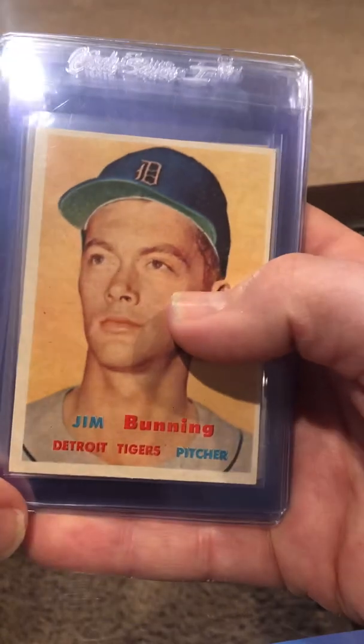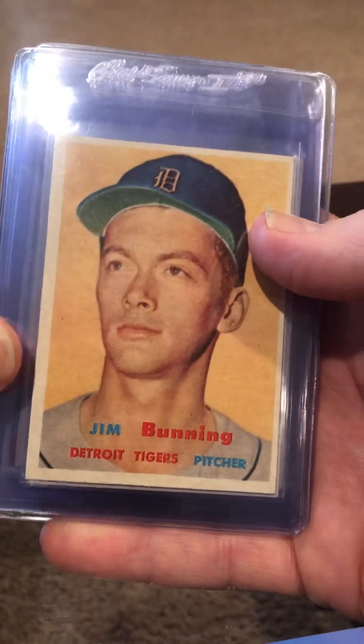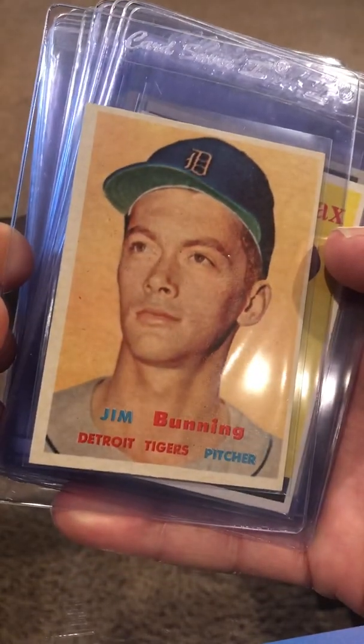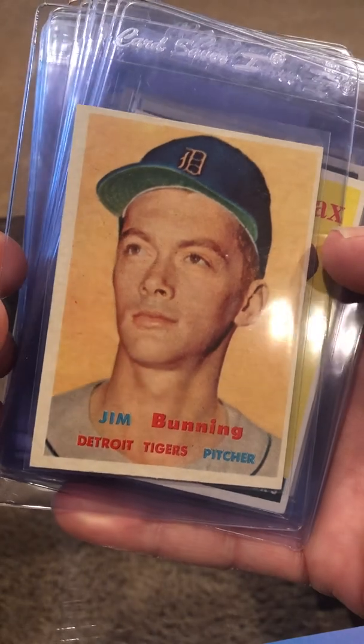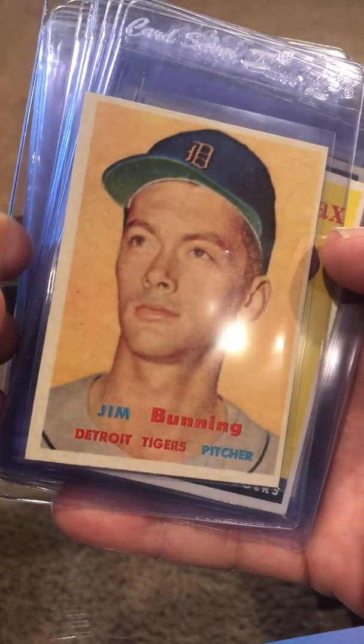These next ones are a lot more high-value cards. This Bunning could come back an eight — I hope it does. It's a stunning card; I paid quite a bit for it, probably $100. If it comes back a seven or eight, it'll be about $250.